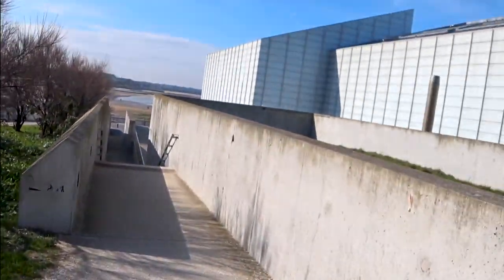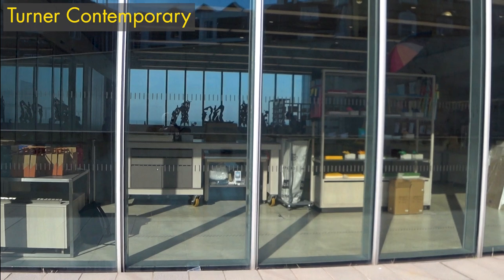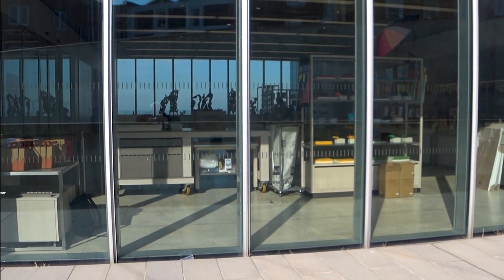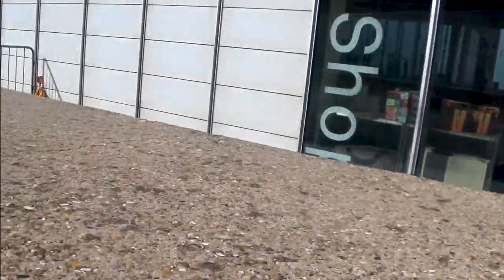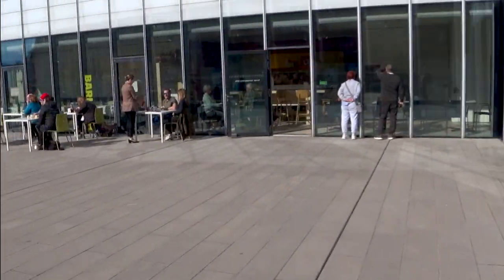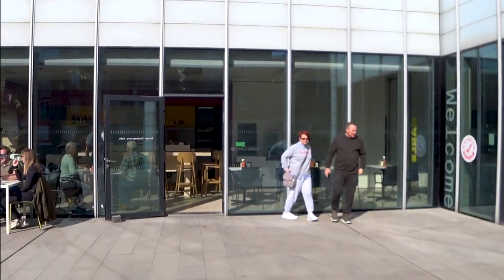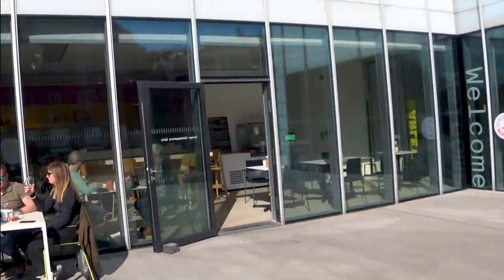Here we go down these steps which brings us to the Turner. That's the shop of the Turner with a bit of artwork there at the end. There's a really good coffee house restaurant there which I haven't been in since the pandemic hit us, but it was really good beforehand. It's not cheap, but coffee in Margate isn't particularly cheap these days. There's the Turner entrance, that's the cafe.